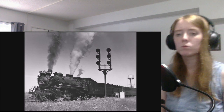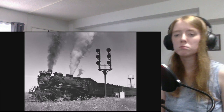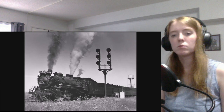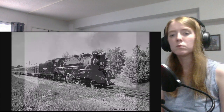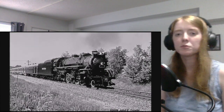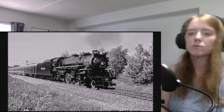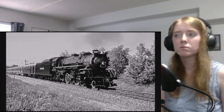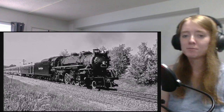After being retired, 587 was donated to the city of Indianapolis and put on display in Broad Ripple Park. That's so cool how they put them on display for people to see. 587 originally had a 16-ton tender which was replaced with a 19-ton tender. It's also worth mentioning that the original tender had only two-axle bogies while the newer one had three-axle bogies.